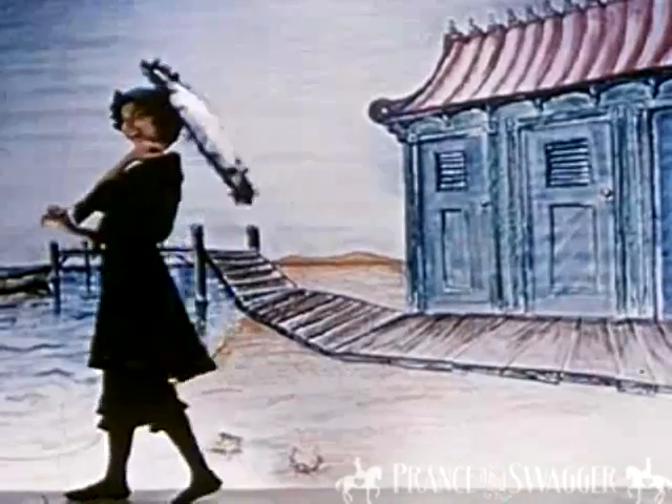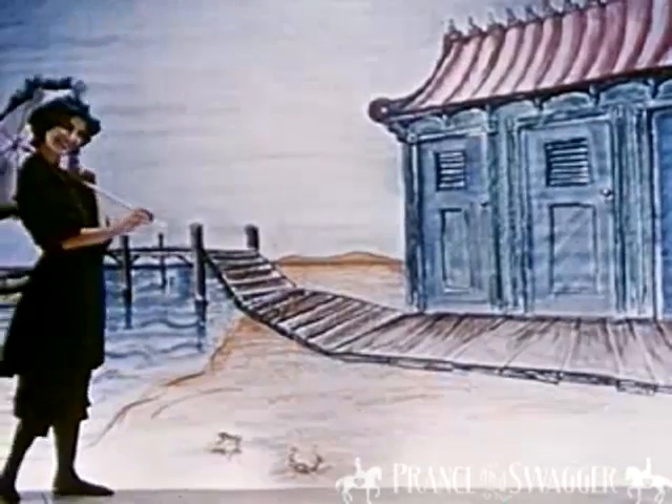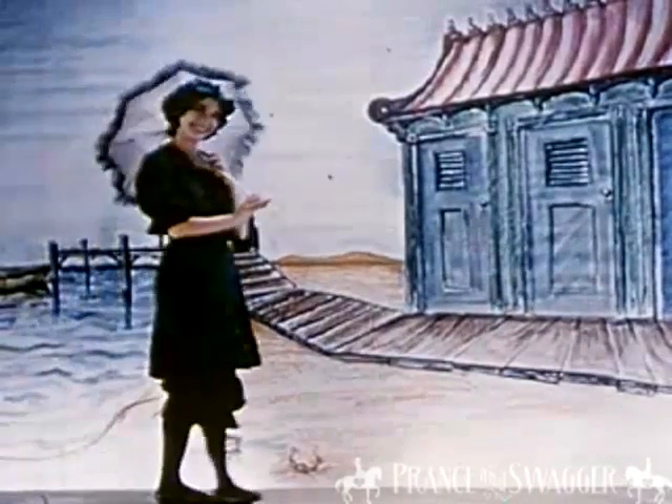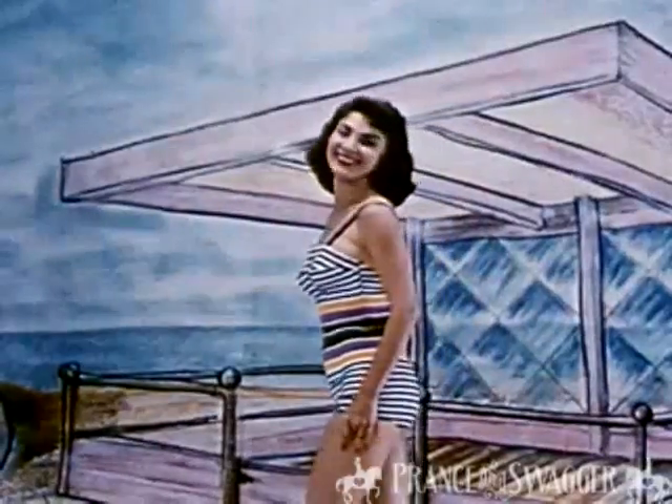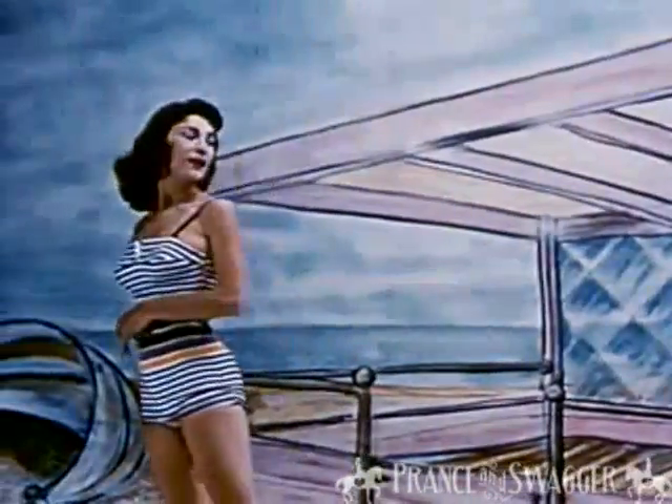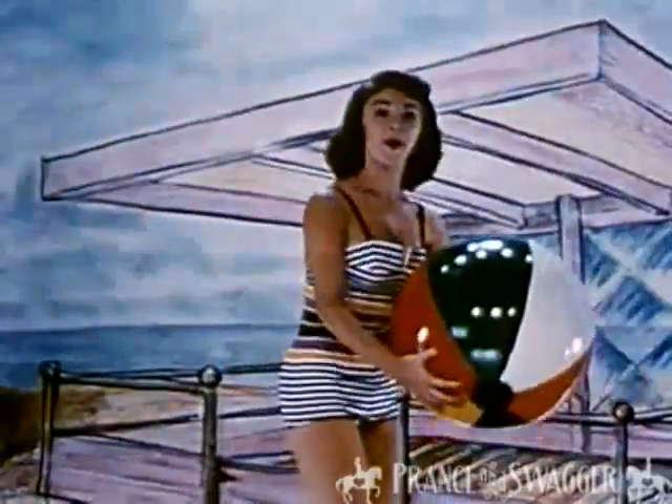In the days of the Keystone Cops, this suit was the peach on the beach. Today, it's a joke. The new suits are really an eyeful. A lot more beautiful, huh? And more comfortable, too.